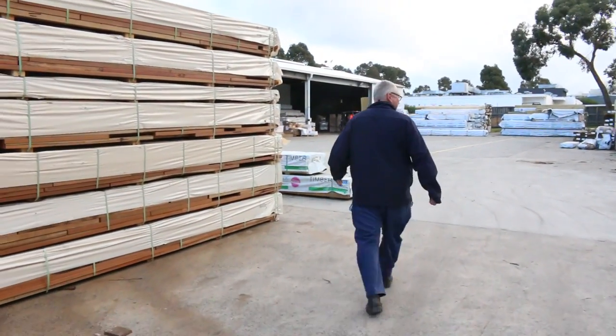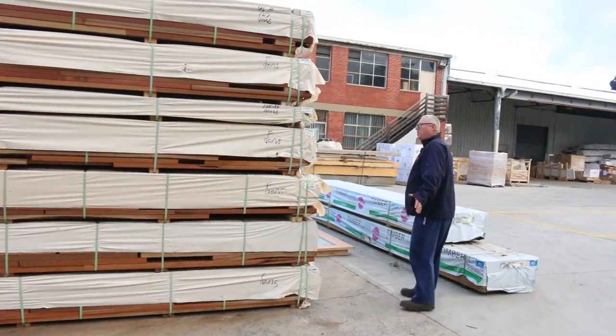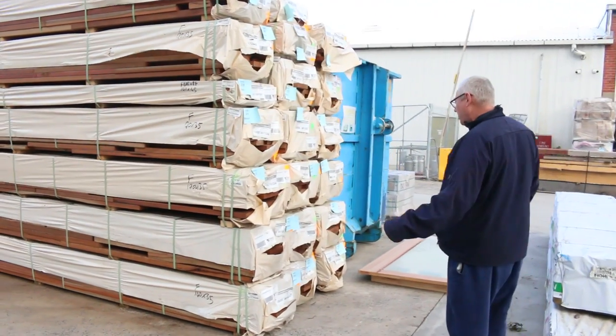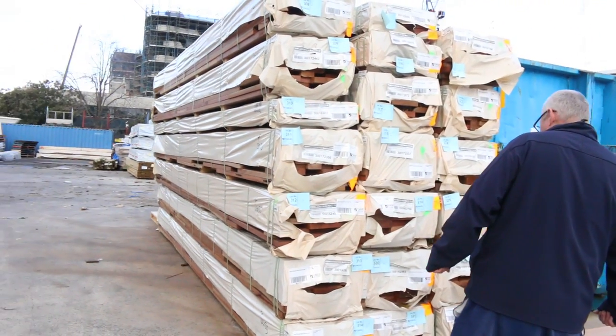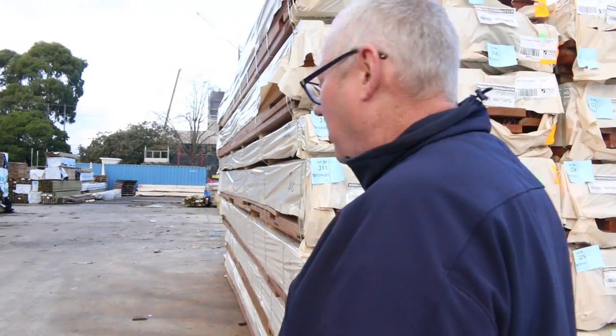Over here we've got some spotted gum in a variety of different sizes: 140 by 45, 90 by 35, and some 190 by 35. There's a variety there — more 140 by 45. Nice looking spotted gum.